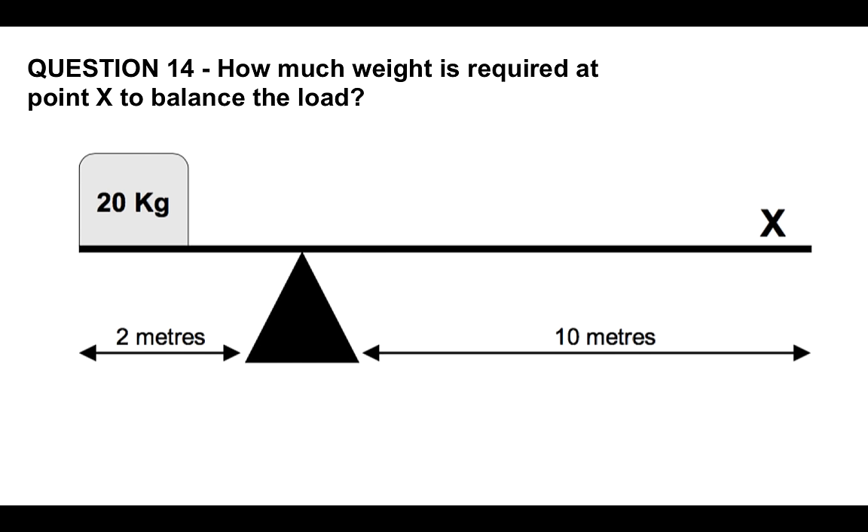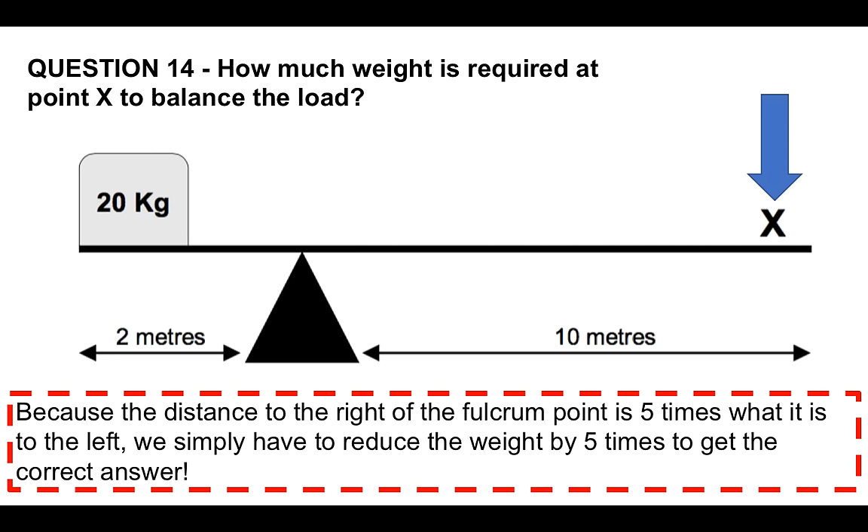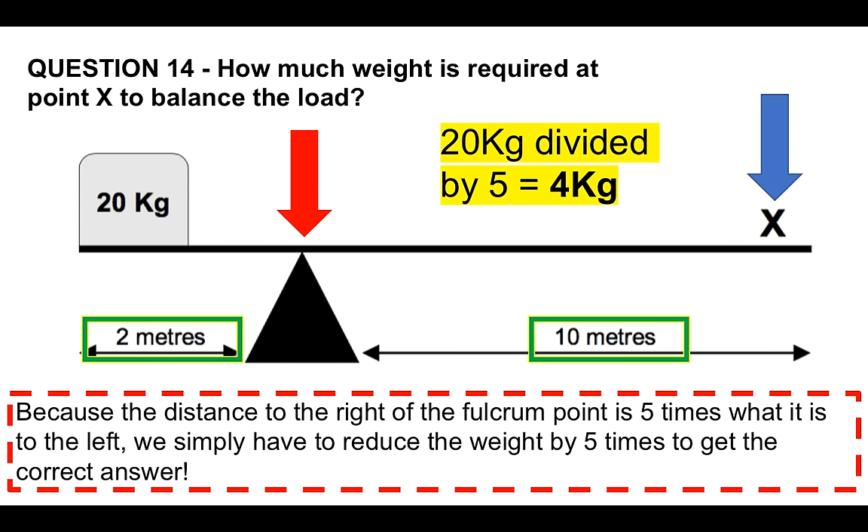Question number 14: how much weight is required at point X to balance the load? This is a form of mechanical comprehension test. Because the distance to the right of the fulcrum point is five times what it is to the left, we simply reduce the weight by five times to get the correct answer. The fulcrum point is shown, and 10 meters is five times what it is to the left. Therefore, 20 kilograms divided by five equals four — so the answer is four kilograms at point X to balance the load.